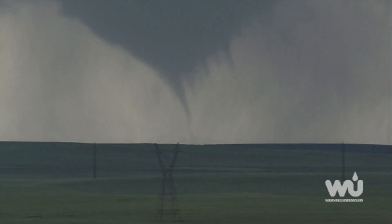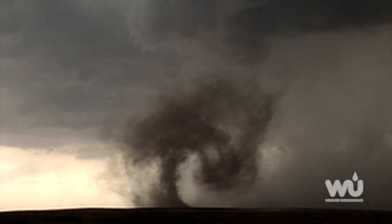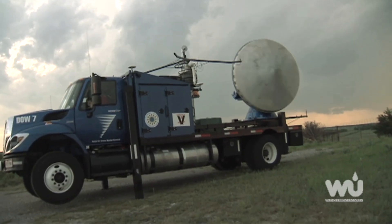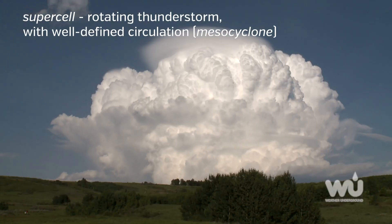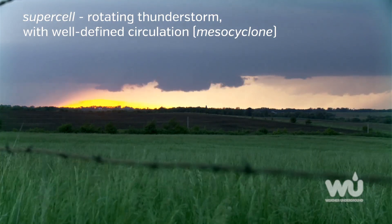Tornadoes are a unique and extremely dangerous weather phenomenon. And although much about tornadoes is still shrouded in mystery, scientists' knowledge of these storms has improved significantly over recent years. In general, the most dangerous tornadoes occur from supercells, which are rotating thunderstorms with a well-defined circulation called a mesocyclone.